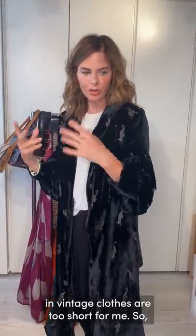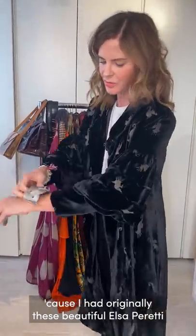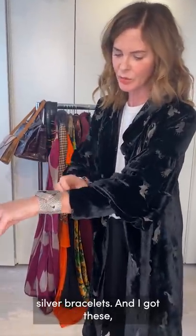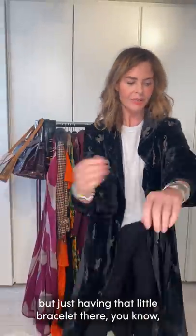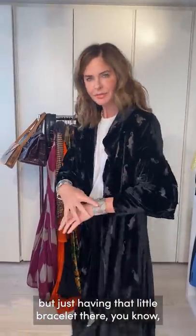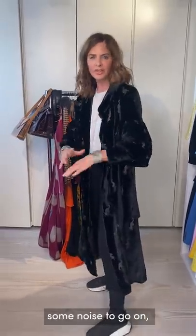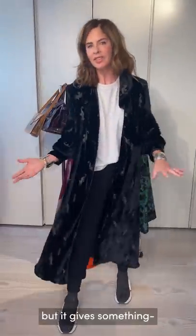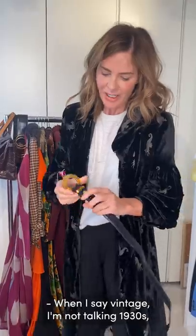People were smaller back then, so quite a few sleeves in vintage clothes are too short for me. One solution is to add bracelets at the wrist — I originally had beautiful Elsa Peretti silver bracelets, and I found these in Italy for 13 euros each. Having that little bracelet there adds something when the sleeves run a bit short. It only works if you have very long arms.